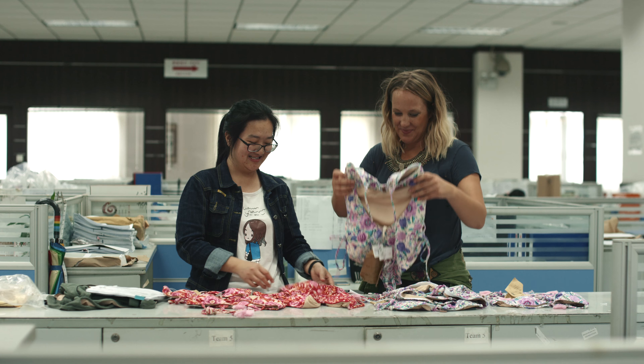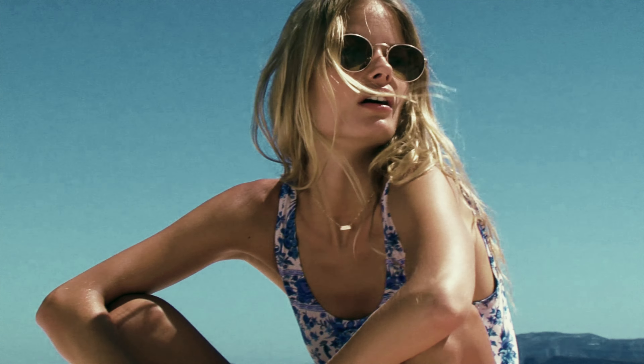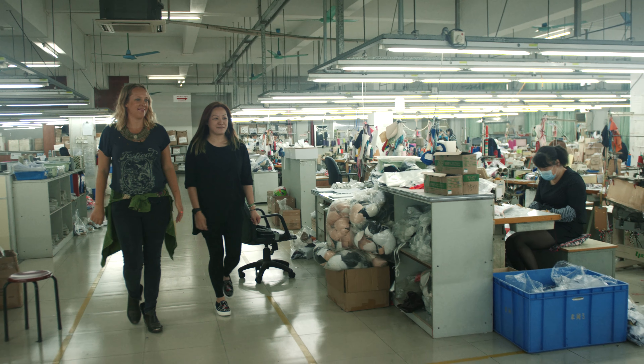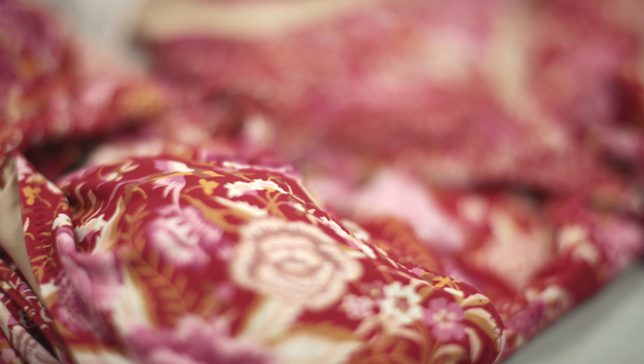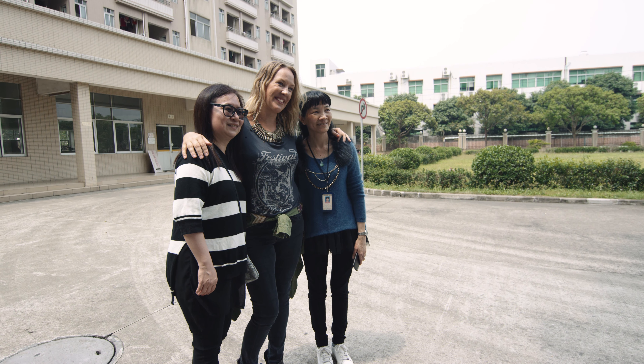Today I'm visiting our swimwear factory in China. We've been working with them ever since we started developing Swim in 2015. I'm going to show you around the factory and take you through the production process that happens after the designs leave our Byron Bay studio, and introduce you to the amazing team who help us bring our Swim collections to life. Let's go!